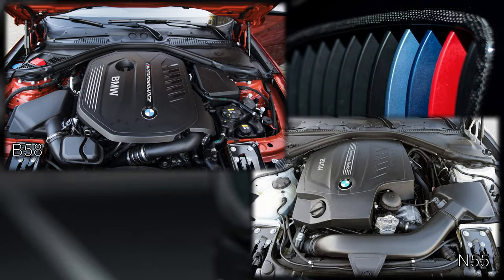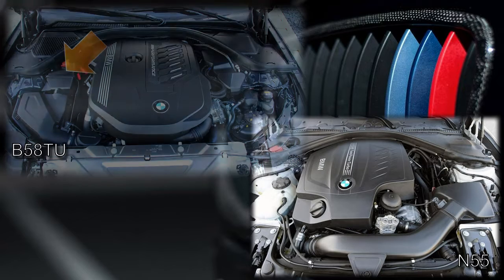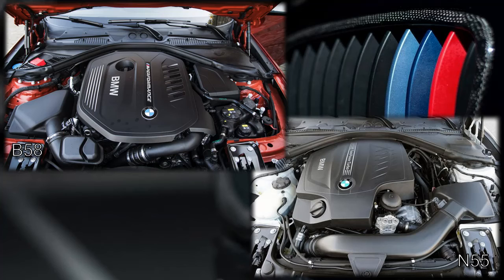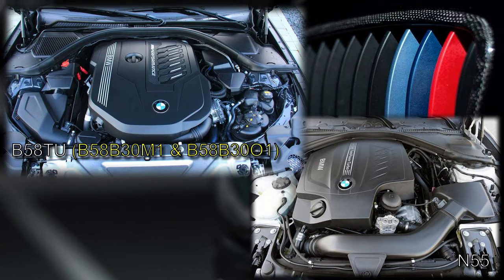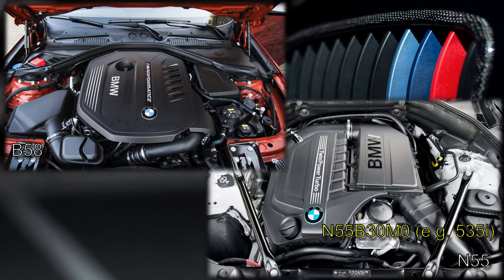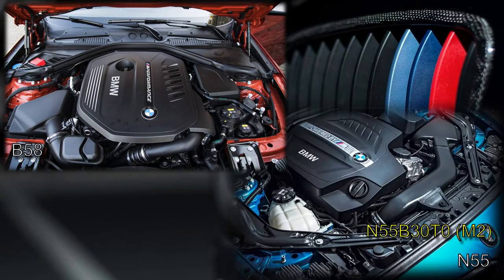A prominent component when looking at a B58 is the intake resonator. This resonator is even larger in the B58 TU, appearing almost as a second air filter box. Note that in the case of both engines, the layout in the engine bay can vary. For the B58 there is the first generation and the second generation, also known as the B58 TU. For the N55, there are different intake and muffler box configurations, but I'll be using examples from the M2 for illustration.